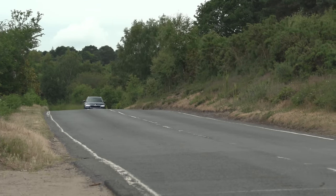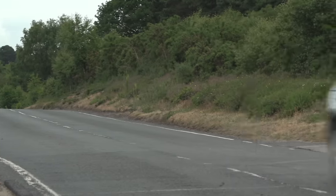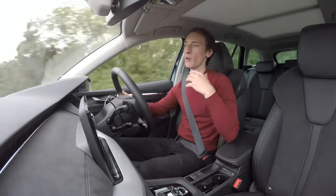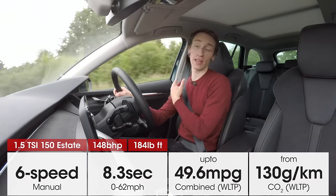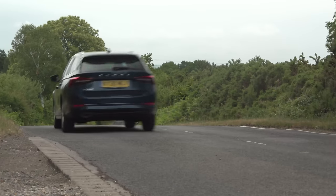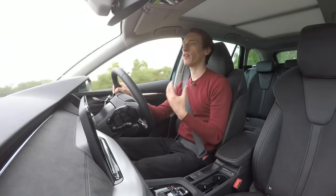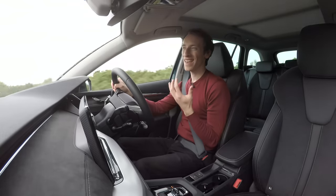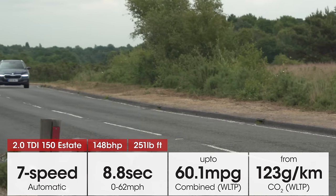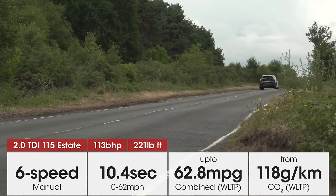As far as the engines go in the new Octavia, there's nothing too dramatic yet. At launch, it's only going to have three engines available: one 1.5-litre 150 petrol engine and two 2-litre diesels. The 1.5-litre petrol is an engine we've tried in loads of other VW Group cars and it's been really impressive in everything else, so you'd expect it to be pretty impressive here. If you're going to be doing lots of miles and filling this car up with loads of stuff, you'll probably want to look at the diesels. We're in the 2-litre 150 diesel and it's really impressive — very strong on the motorway and great fuel economy.